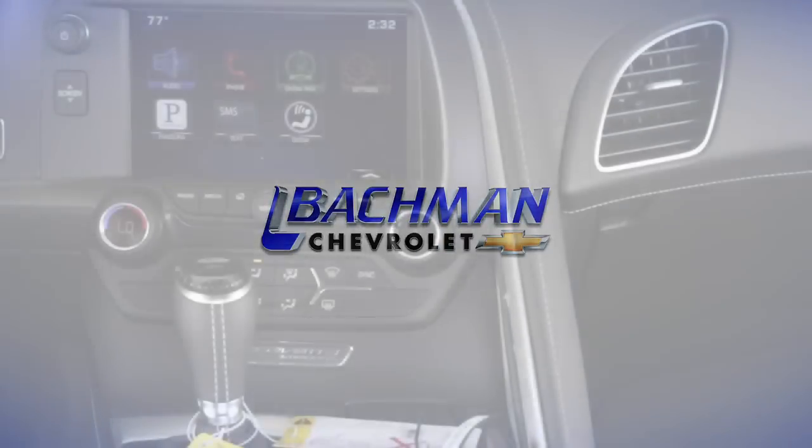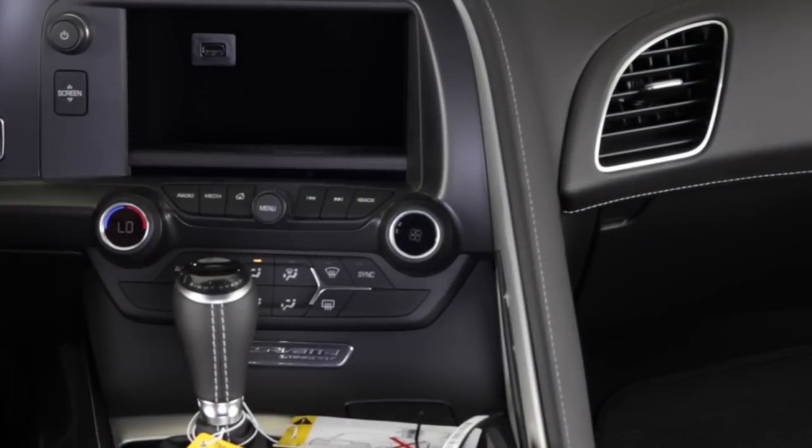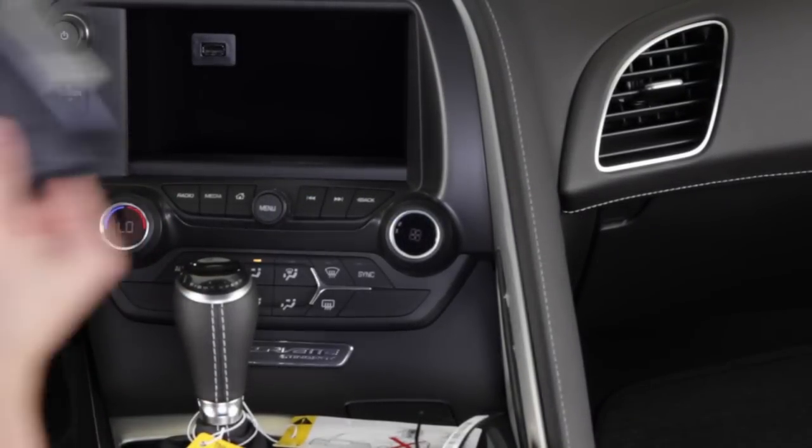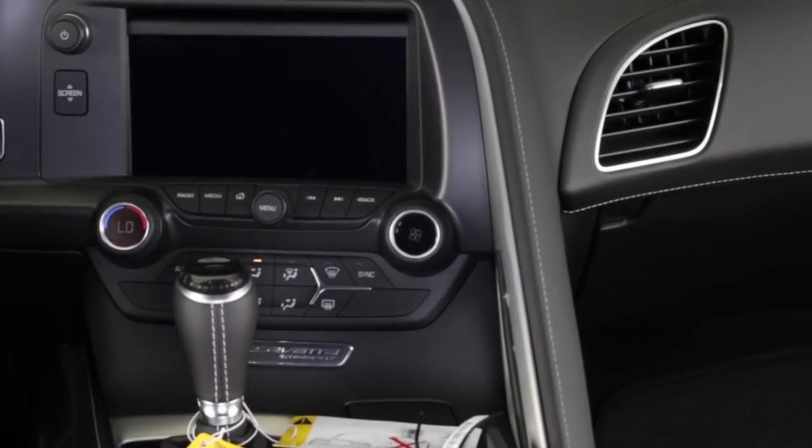In this video we'll be looking at the valet mode in the new 2015 Corvette Stingray. Leaving your car with someone else is always a little nerve-wracking, but accidentally forgetting valuables in your car with someone else is even more fear-inducing.